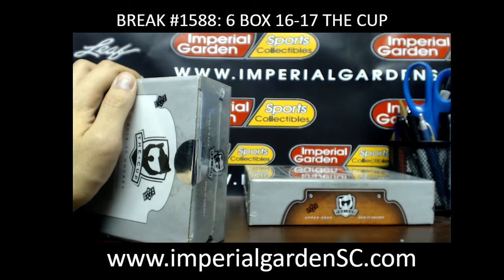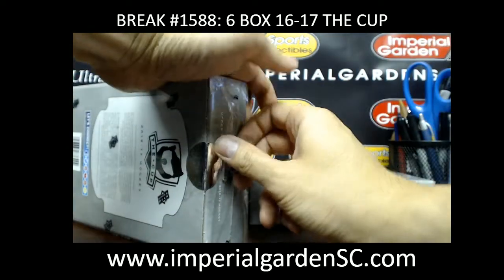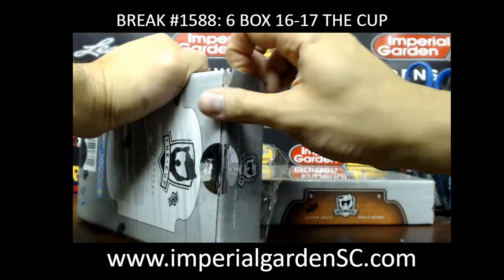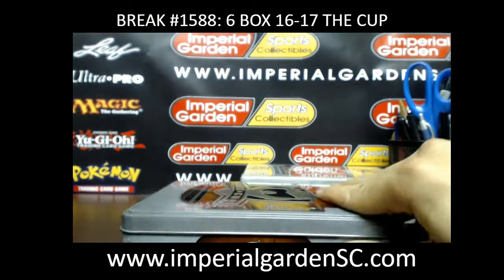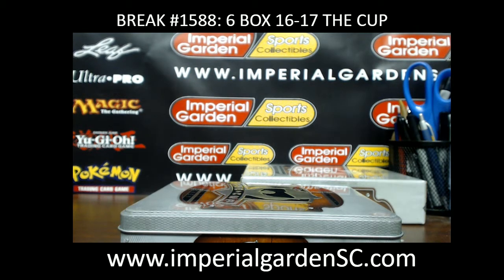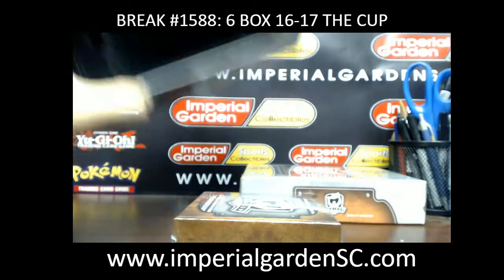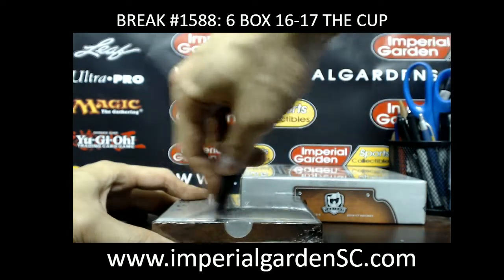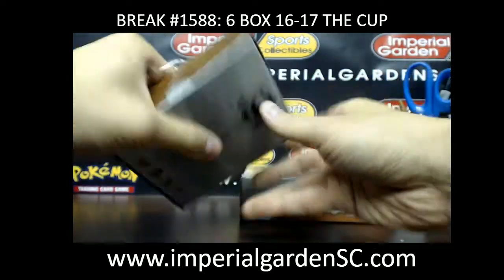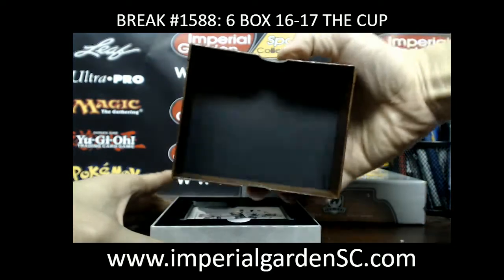Would you guys consider that a potential case hit? Probably not — I have mixed feelings about that card. I remember back in 2010-11 when that card used to actually be a case hit. We got two more boxes so let's see what happens.